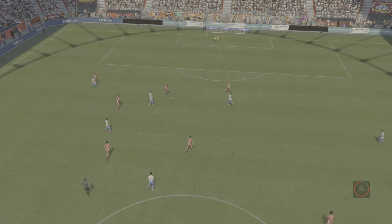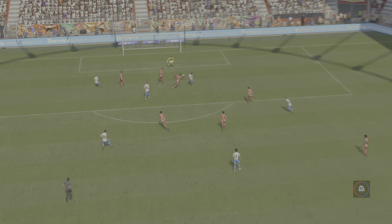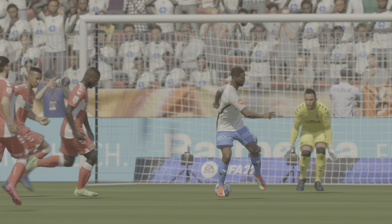Well, here it is again and it's such a clever finish. He just flicks the ball behind his standing leg and completely deceives the goalkeeper. What a cheeky goal that is.